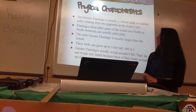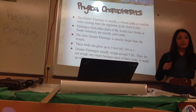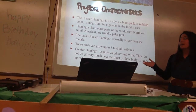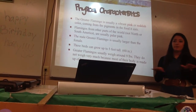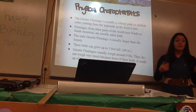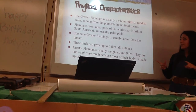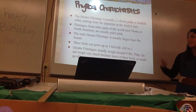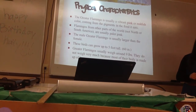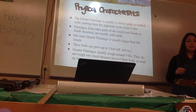Some of the physical characteristics of the greater flamingo: they are the only flamingos found in North and South America, mostly South America. They're the only ones with bright pink and bright red colors — the rest are more pale. The male greater flamingo is usually larger than the female, and that's the only physical characteristic you can really use to tell the difference. These birds can grow up to five feet tall and usually weigh around nine pounds. They don't weigh very much because most of their body is their legs, so that's most of their weight.